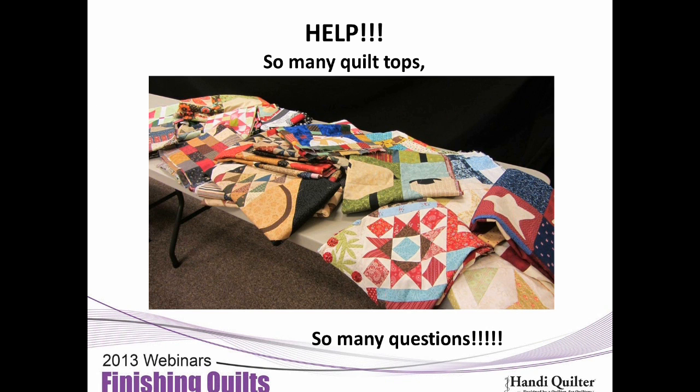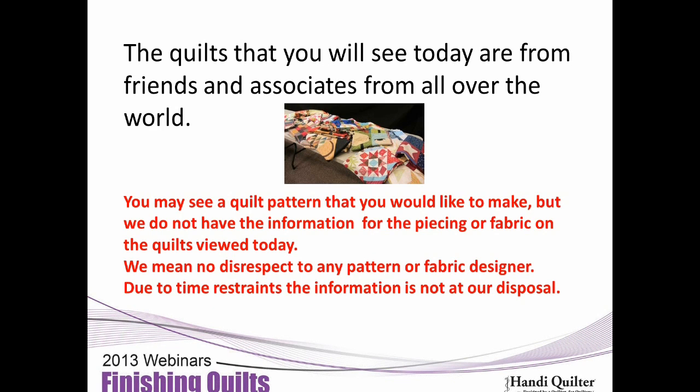How many of you out there have a lot of quilt tops just sitting because you're afraid to tackle the quilt? There are many issues. The quilts you see today are from friends and associates from all over the world. You may see a quilt pattern you'd like to make, but we do not have the information for the piecing or fabric on the quilts viewed today — we mean no disrespect to any pattern or fabric designer, but due to time restraints we don't have the information.